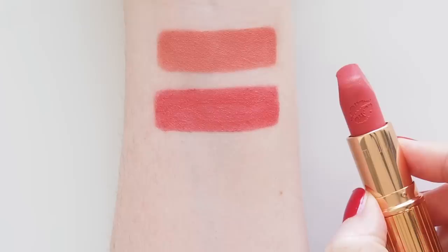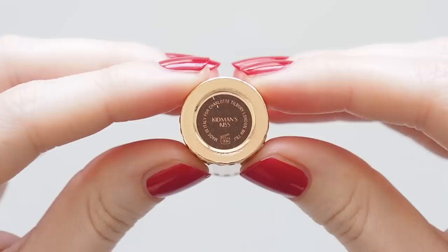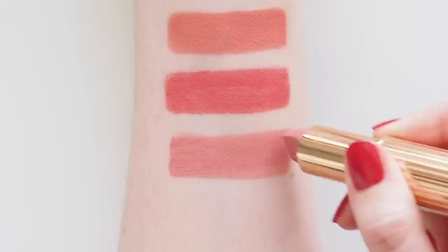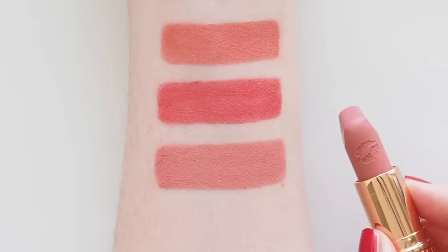Kidman's Kiss was inspired by actress Nicole Kidman, another Hot Lips shade named after a famous Aussie. This rose petal pink is like bottling the poise, grace, and elegance of Nicole, but it's not too much of a baby pink or wishy-washy pastel. It has just enough depth and can almost look like a slightly peachy rose if you pair it with a fresh peach blush.